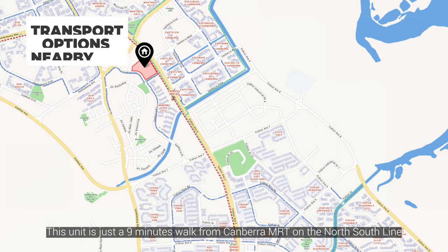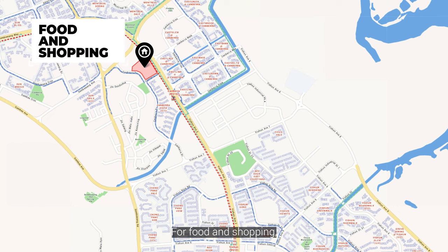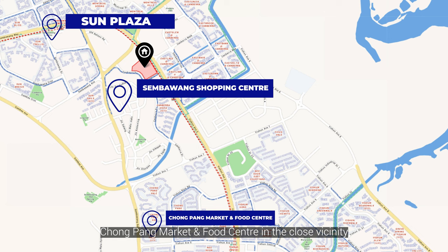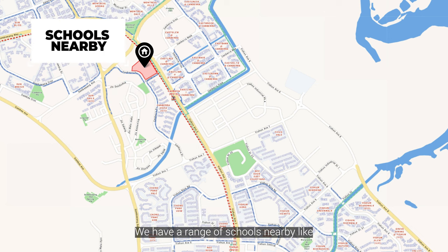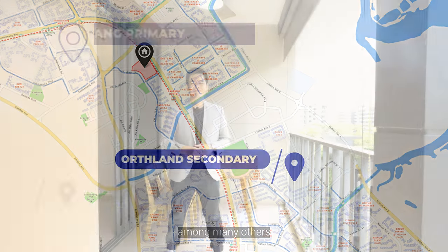This unit is just a short walk away from Canberra MRT on the north-south line. For food and shopping, head down to Sembawang Shopping Centre, Sun Plaza, and Chong Pang Market and Food Centre in the close vicinity. We also have a range of schools nearby like Sembawang Primary, Yishun Primary, and Northland Secondary, among many others.